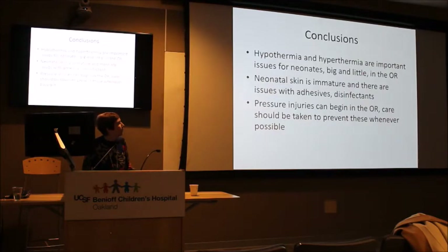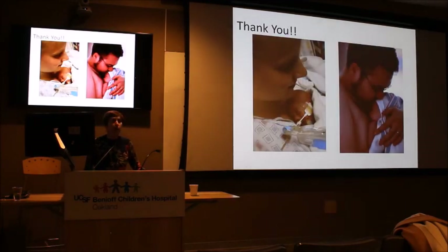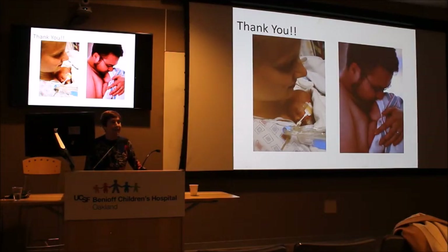In conclusion: hypothermia and hyperthermia are really big deals for neonates, especially in the OR. Neonatal skin is immature and there are issues with adhesives, skin disinfectants, and sometimes no great answers. Pressure injuries can begin in the OR and care should be taken to prevent them whenever possible. And to end with a quiz — what mode of heat transfer is going on in that final image? Conduction! Thanks again for your attention — I hope some of this was relevant to your practice.